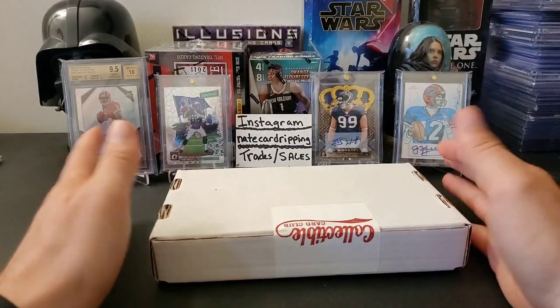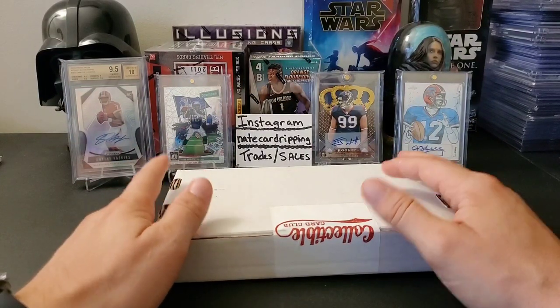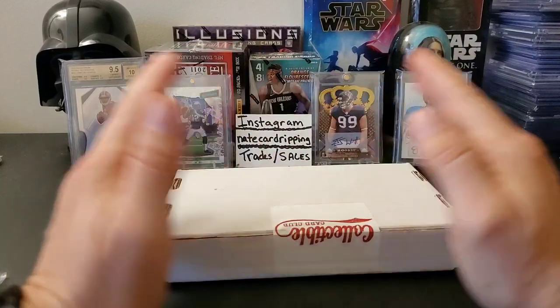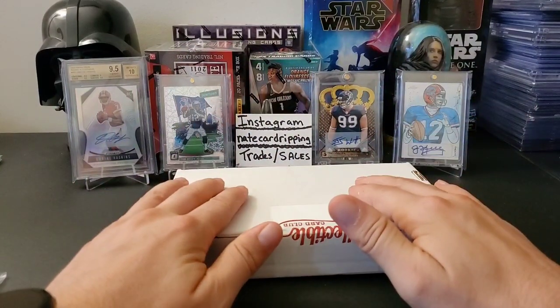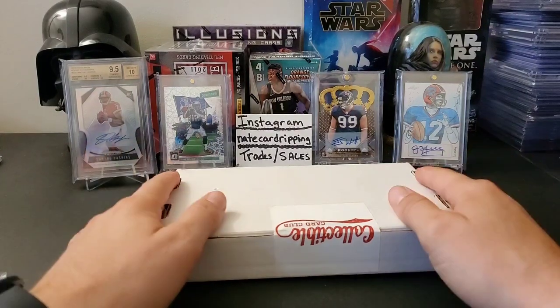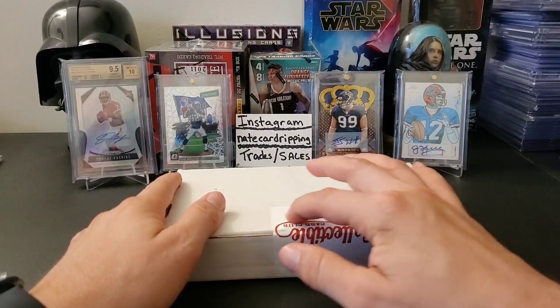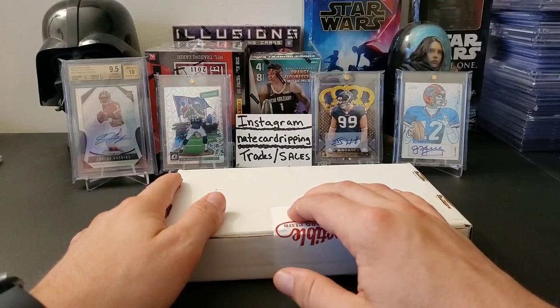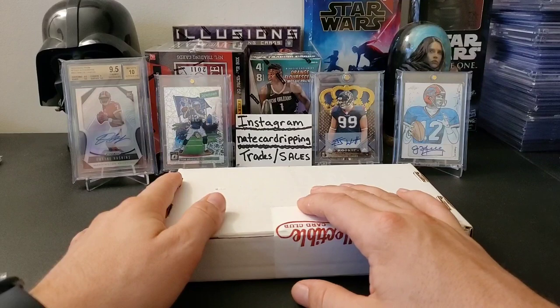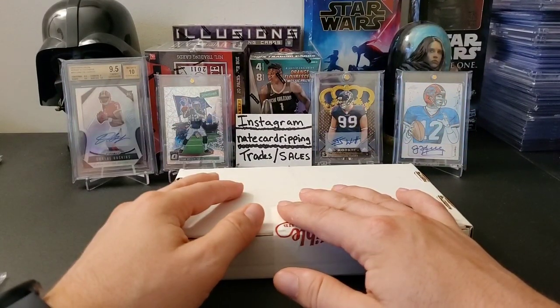We get 15 modern football packs, most of which are hobby packs, for $46. Unfortunately, July 1st was the first time they've increased the price on their products, mainly due to supply and demand. So now this no longer costs $46 shipped — it is now $61 shipped.